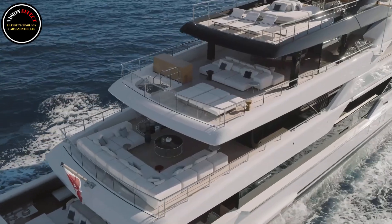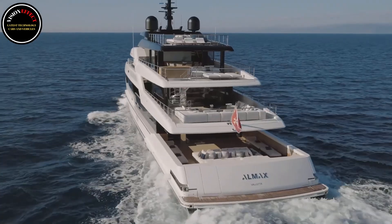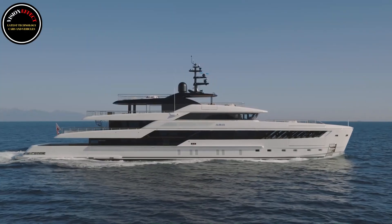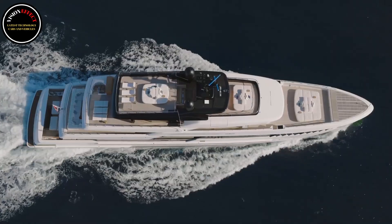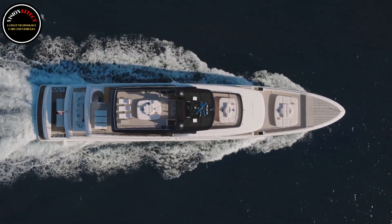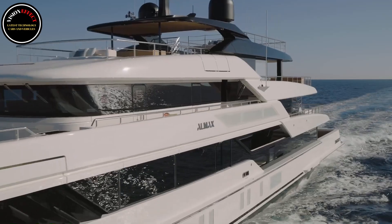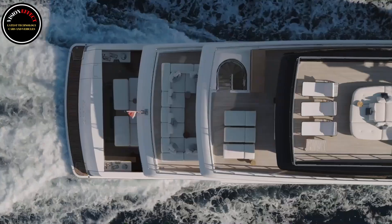50 Steel will also be the first superyacht project in the world to feature the modular reformer fuel cell system, developed by the Yard in collaboration with Siemens Energy, which can convert green methanol into hydrogen and then into electrical energy without storing it on board, to power all the yacht's hotel equipment and eventually charge the batteries. A revolutionary solution that allows the vessel to generate up to 100 kilowatts of electricity with the propulsion engines and diesel generator off.